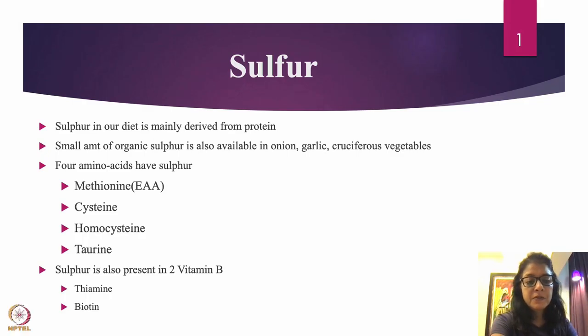Hello everyone. Today we are going to talk about sulfur, one of the very important minerals in our body, mainly derived from sulfated amino acids, mainly derived from protein.